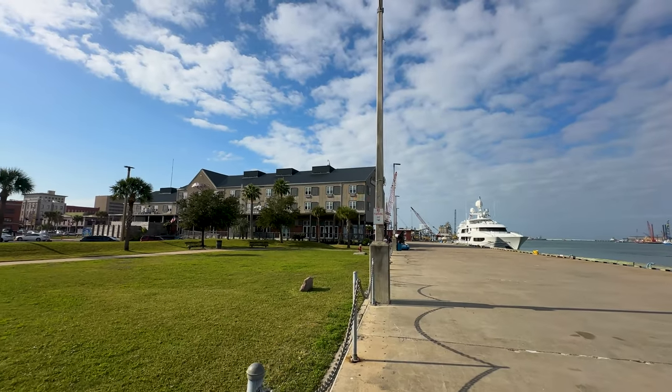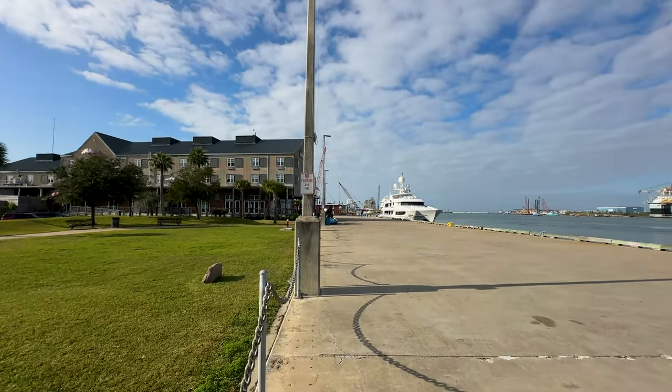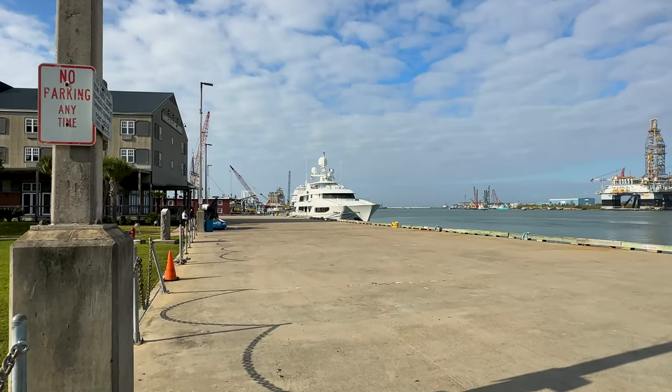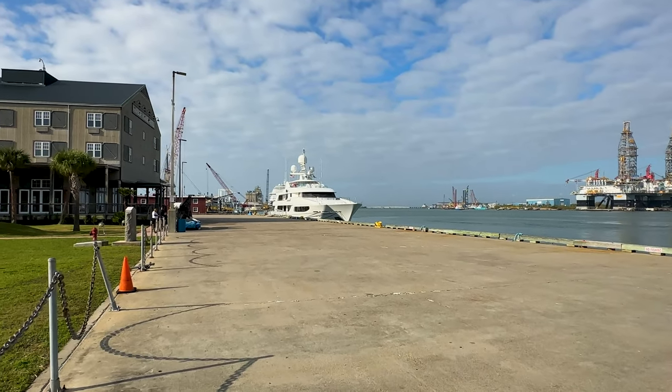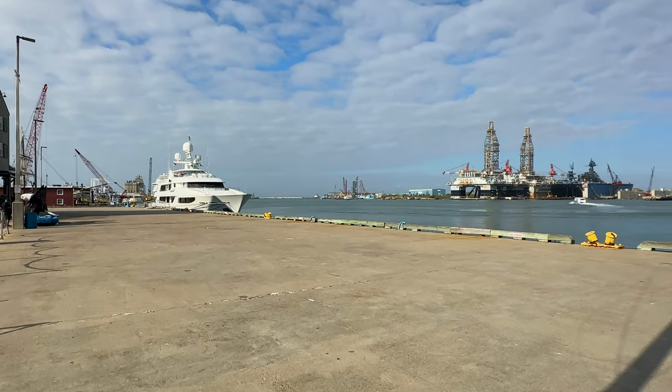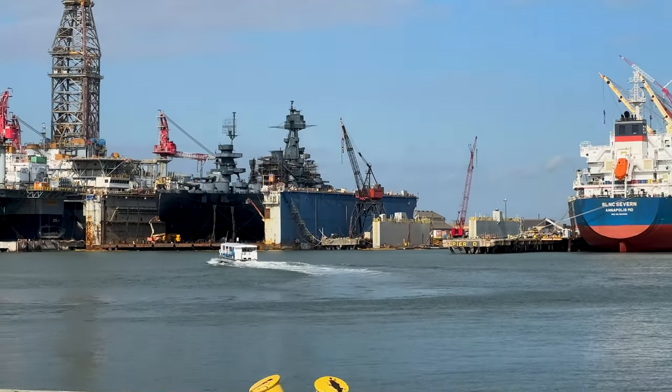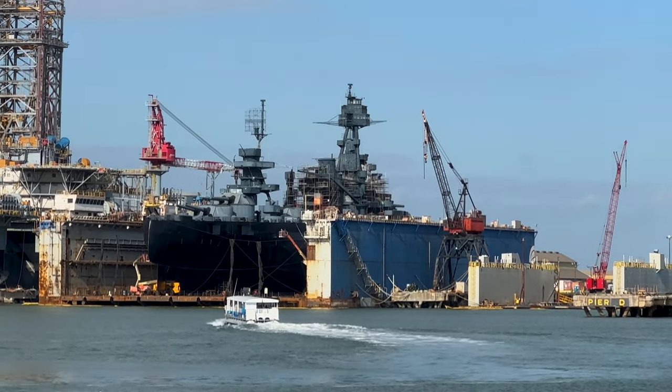This is the Harbor House Hotel and Marina. One of Tim Fertitta's boats, the smaller boardwalk, is currently moored here. But this is the wharf along Pier 21. And if we look across the channel, we can see the mighty Battleship.